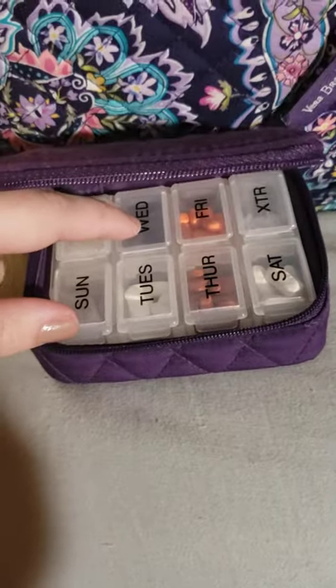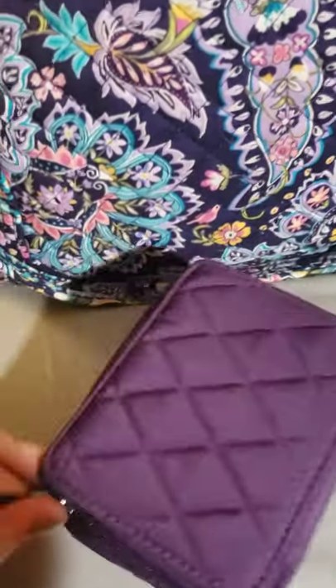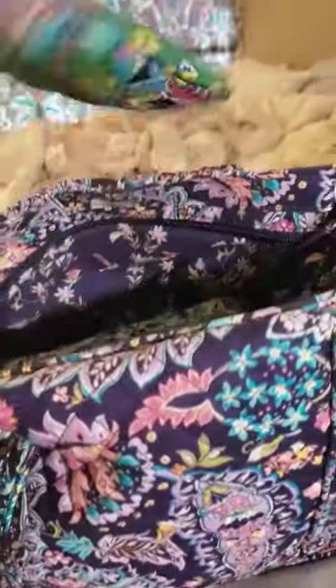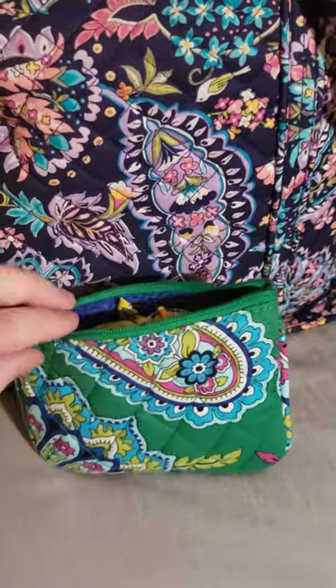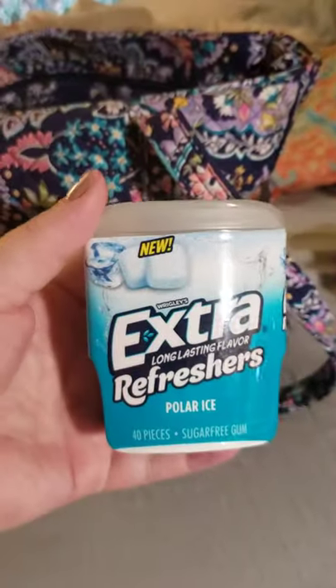And I normally have my prescription medication in here that I need to refill, and then I have an empty slot for if there's something else I wanted to add. I like to have medication when I need it. Then in this middle pocket, I have a little coin purse — I think this is Emerald Paisley — and it just has cough drops. I like to have some kind of hard candy with me because if I start coughing, it gets so bad and my throat gets irritated. And then this last pocket, I have some Extra Refreshers Polar Ice gum. Good stuff.